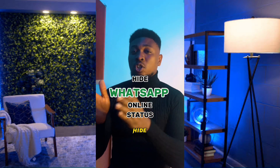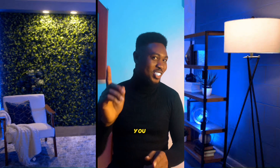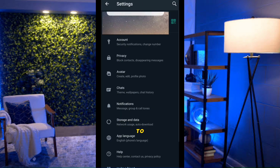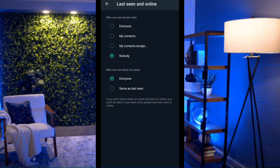If you've been looking for a way to hide your online status so people don't know when you're online, try this. Launch WhatsApp, click on the three lines at the top right, select Settings, go to Privacy, select Last Seen and Online, and choose Nobody. If you also want to hide your status when you're actively online, select Same as Last Seen.